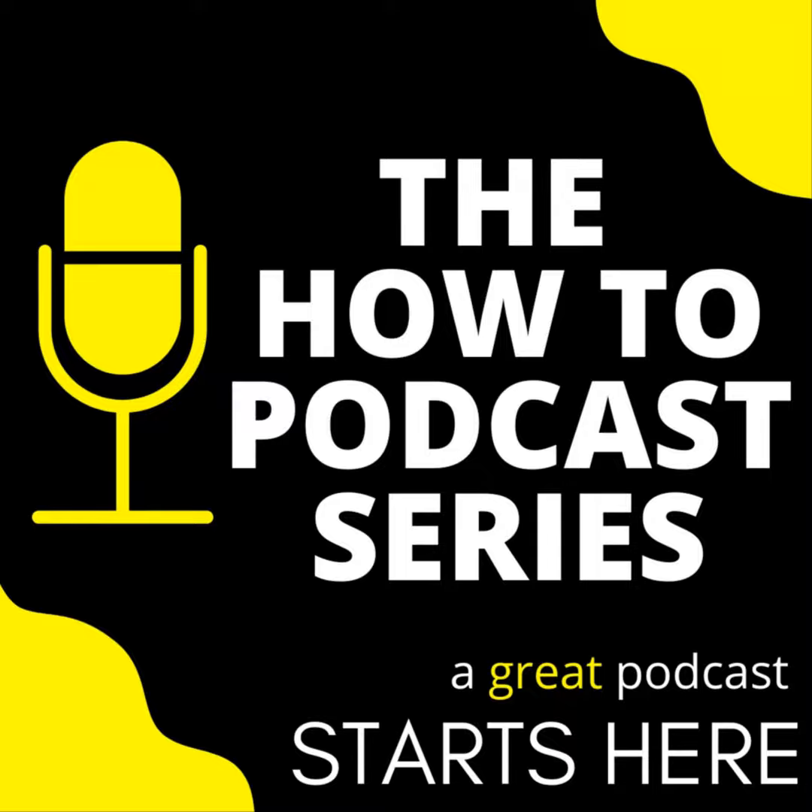Making a podcast can be expensive with the equipment you buy, the subscriptions, your hosting site, your website address, your Canva subscription. It just keeps going on and on. It seems like everyone has their hand out the moment you say you want to start a podcast. Everyone loves your money.